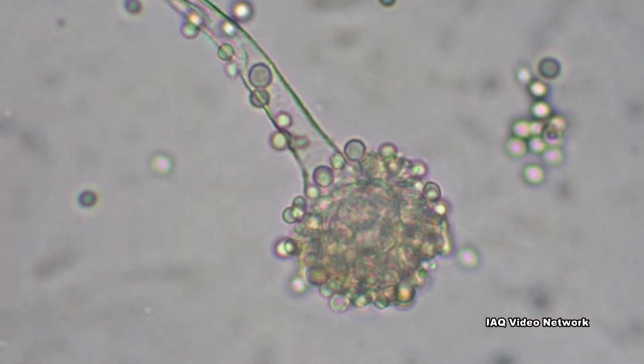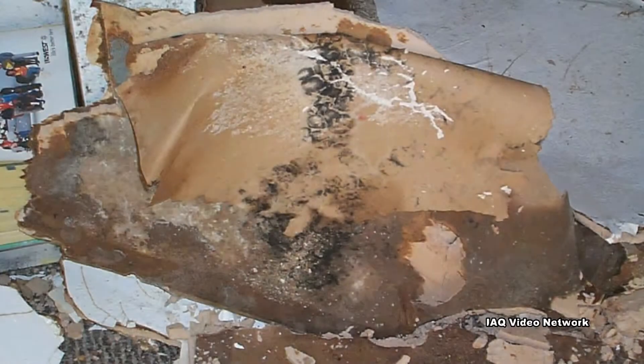If mold is found, it can sometimes be removed from non-porous materials, but porous materials will often have to be replaced. Removing these materials improperly could aerosolize and spread the mold throughout a house.